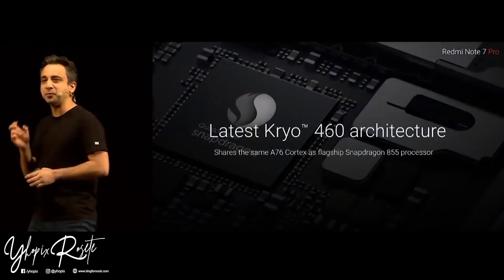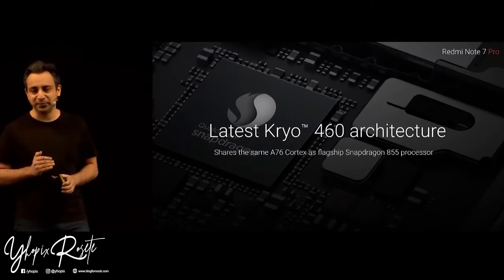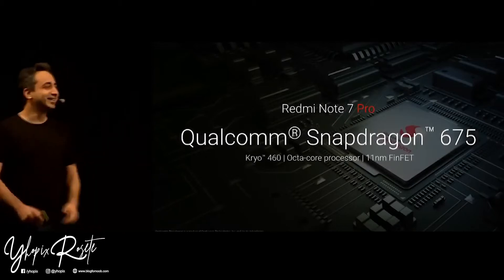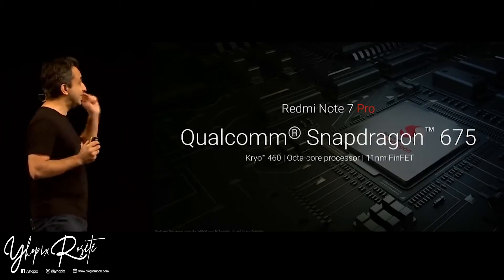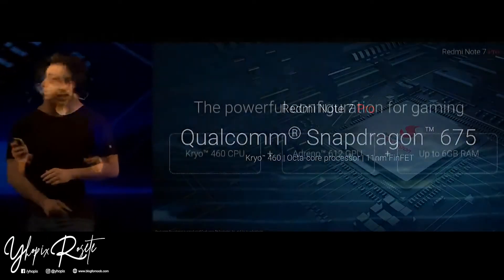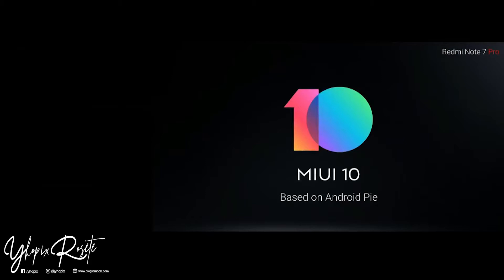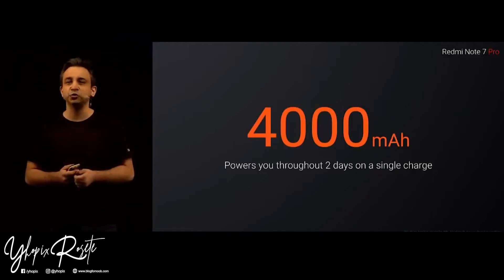This uses the same ARM A76 cores as the Qualcomm Snapdragon 855 — it is a truly powerful chip. The chip on the Redmi Note 7 Pro runs on the Cryo 460 architecture, built on an 11 nanometer FinFET process — not just more powerful, but also a lot more efficient. It is an octa-core chip. We've also made more than 20 software optimizations running MIUI 10 based on Android Pie. The Note 7 Pro comes with a 4000 mAh battery that easily lasts two days on a single charge.